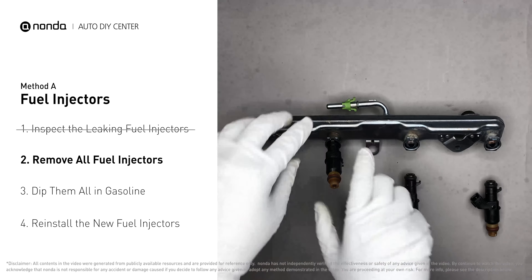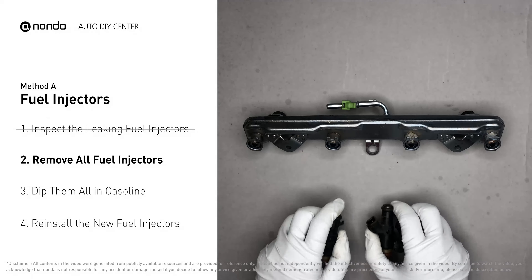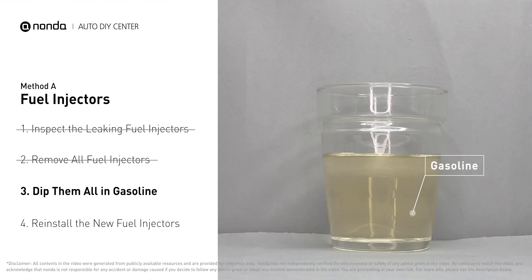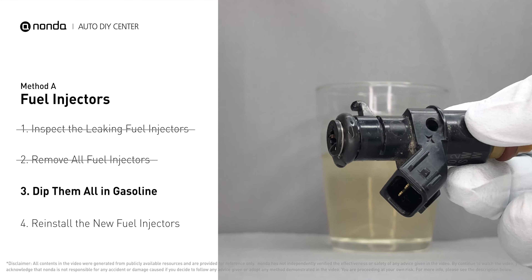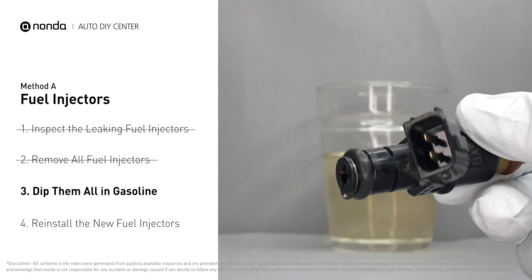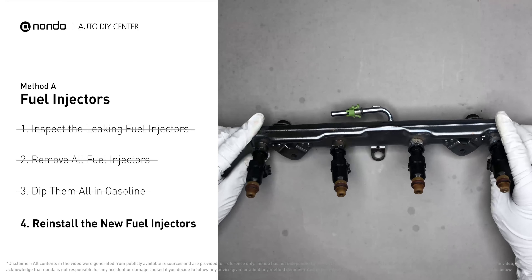When you change the fuel injectors, change them all as a set, otherwise the engine will run unevenly. In order to prevent leaking, get some gasoline, put it in a cup, and then dip the new fuel injector into it so the seals get wet with gasoline — it will go in and won't leak. Then slide all the new fuel injectors in.